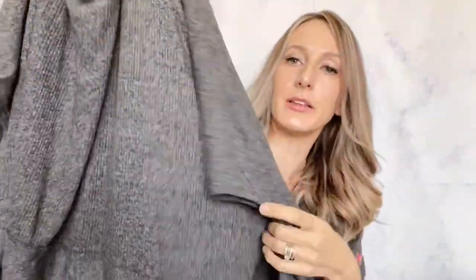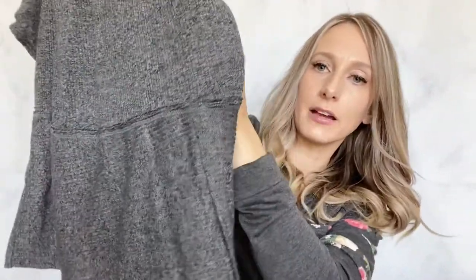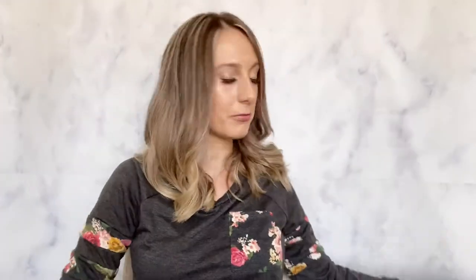Then I got We the Free, which is Free People — size large. These oversized tunics always seem to do well. It looks really comfy and the model picture showed it with a wide neck slightly off the shoulder and it looked really pretty, so I think that will sell come fall.